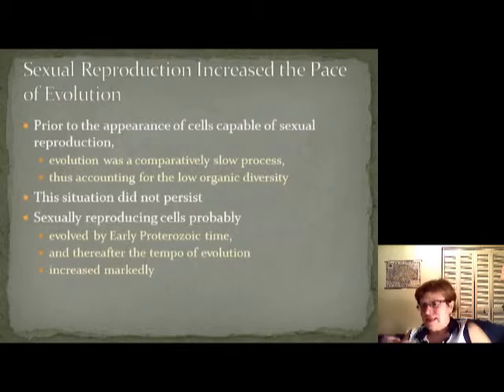The low organic diversity accounts for this slow early evolution. However, this situation didn't persist because sexually reproducing cells probably evolved during the early Proterozoic time, and thereafter evolution really sped up.